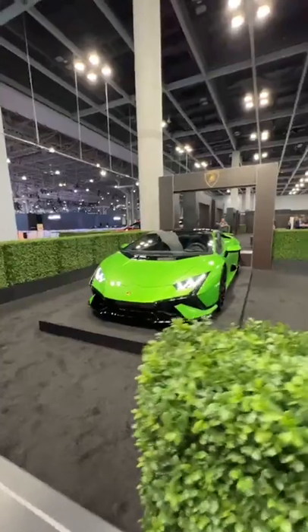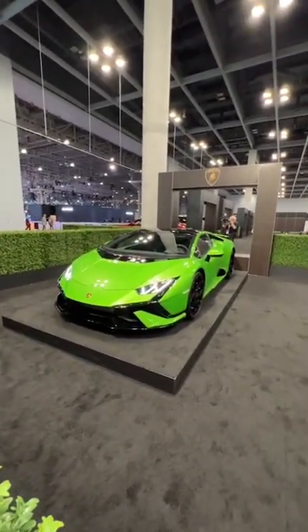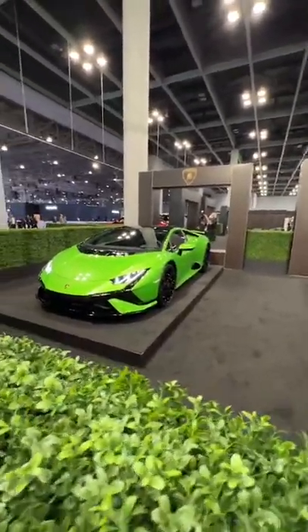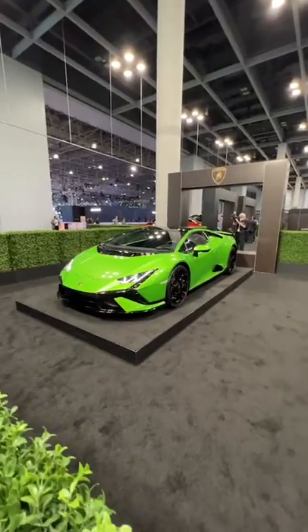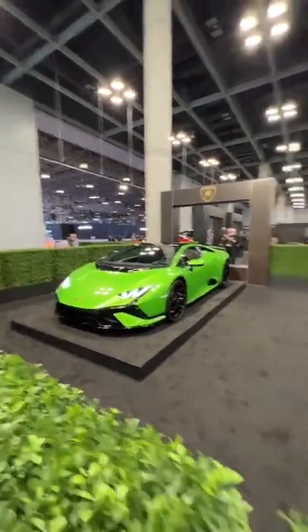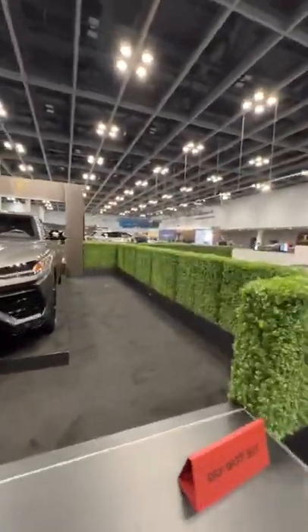I'm excited for the Ventador replacement too. It's going to look a little bit like the Centenario — at least the front will look like a Sian, and the back has that Centenario vibe. Looks like they're filming in the Bentley.